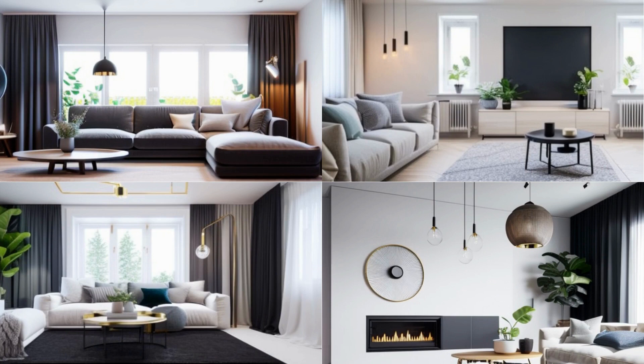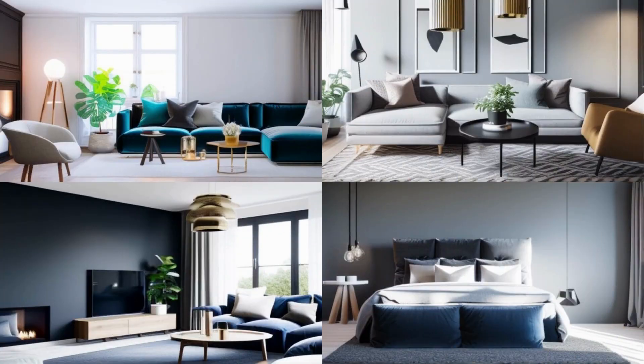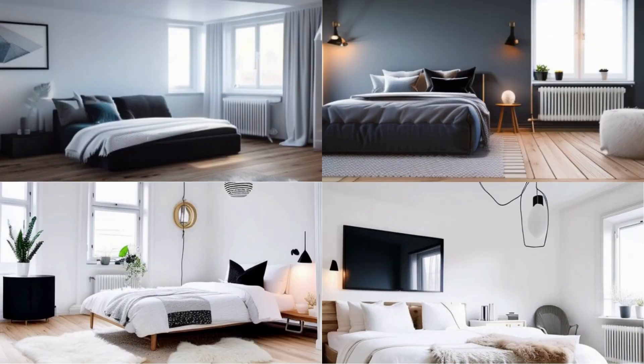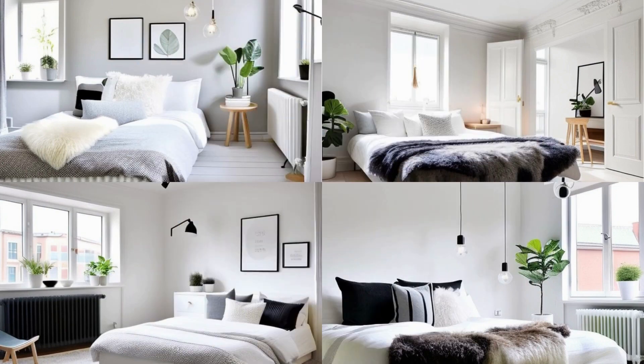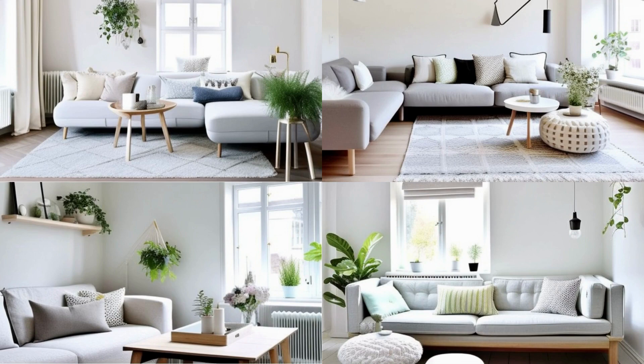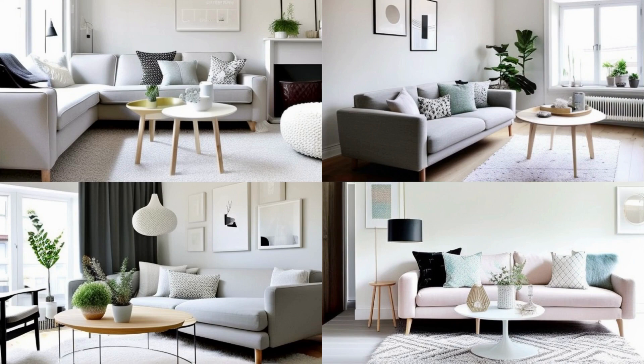Keep the space free of clutter — Scandinavian design is all about minimalism, so it's important to minimize the number of items and keep them out of sight. Use simple, clean furniture — Scandinavian design often features furniture with simple, clean lines, such as a wooden dining table with plain legs or a leather sofa with minimal embellishments. Add light — Scandinavian design often incorporates natural light to create a feeling of lightness and airiness, achieved by using large windows, skylights, or mirrored surfaces.